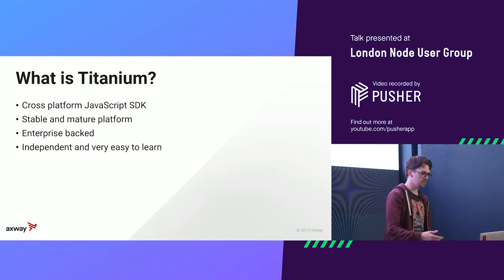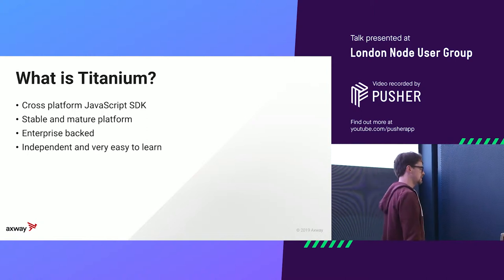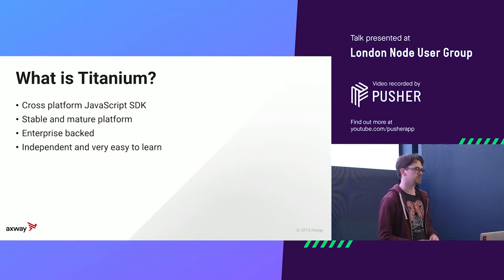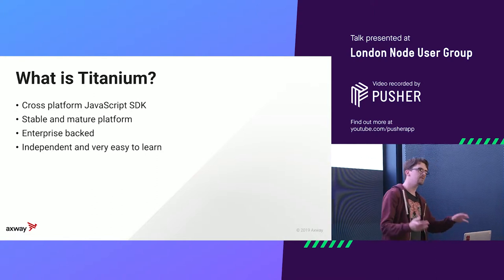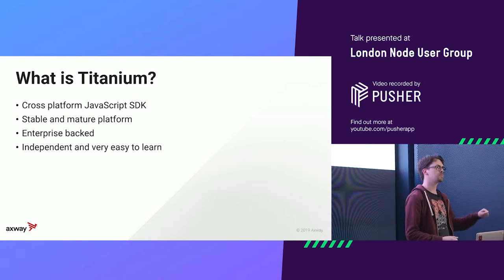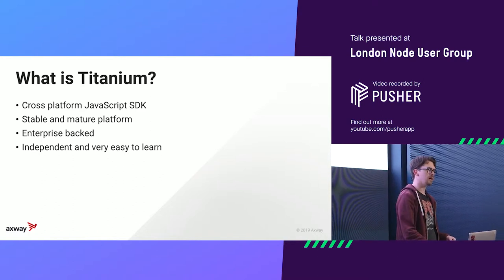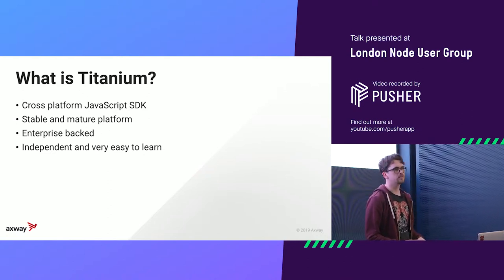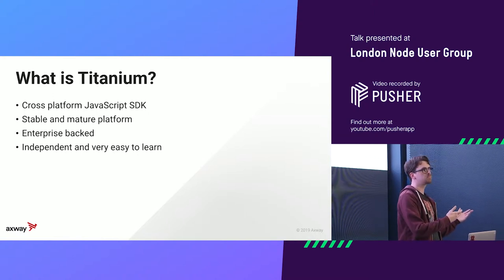It's enterprise-backed — you see the Axway logo on the bottom; they pay my bills and allowed me to come here. There are also a lot of enterprise customers. That said, it's fully free and open source — it's on GitHub, all the work we do is on GitHub, nothing private. If an enterprise customer submits a bug, they get priority fixes, and you get them too. That's one of the things that stands out compared to React Native — they care about their own products, not necessarily about you.